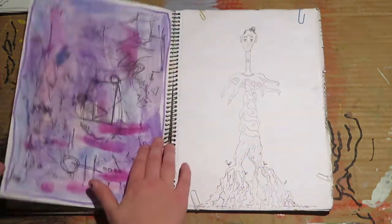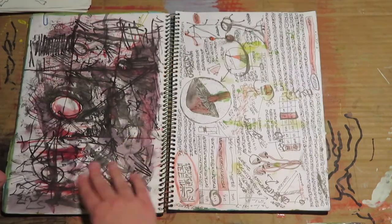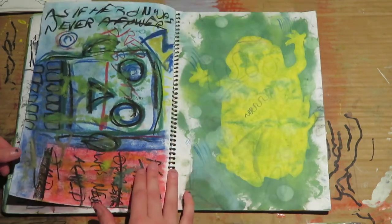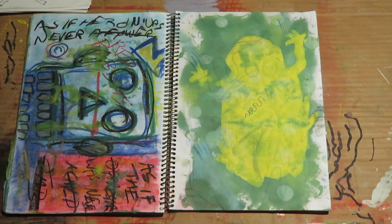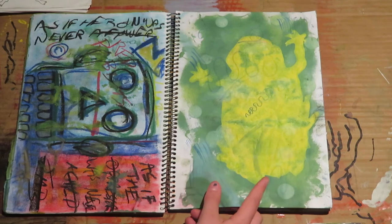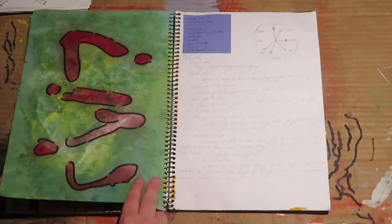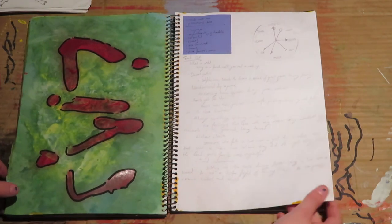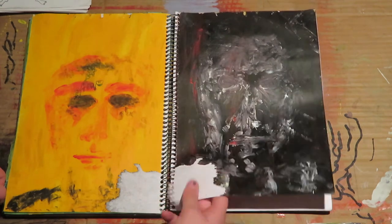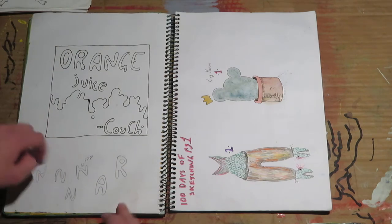Some quick abstract stuff, some more exquisite corpse. This is a fun page — a bit chaotic. It's raining today so I can't go out and do spray paint or anything. This is actually a spray paint stencil of a frog that I tried out in here. Some ideas for commission — not sure what's going on here. This is also some ideas for commission.